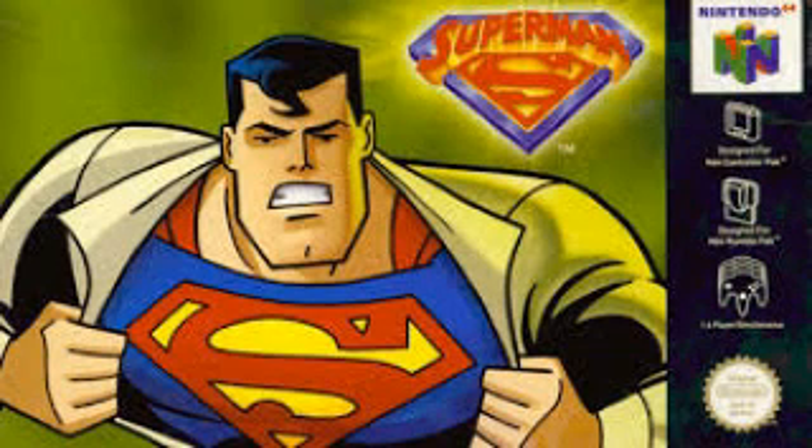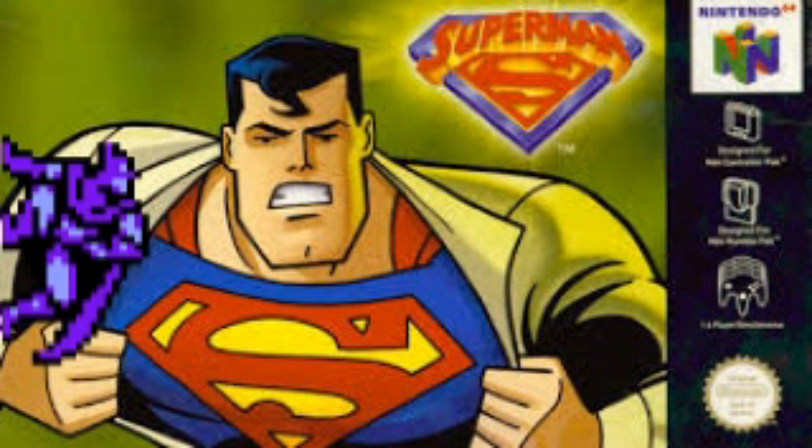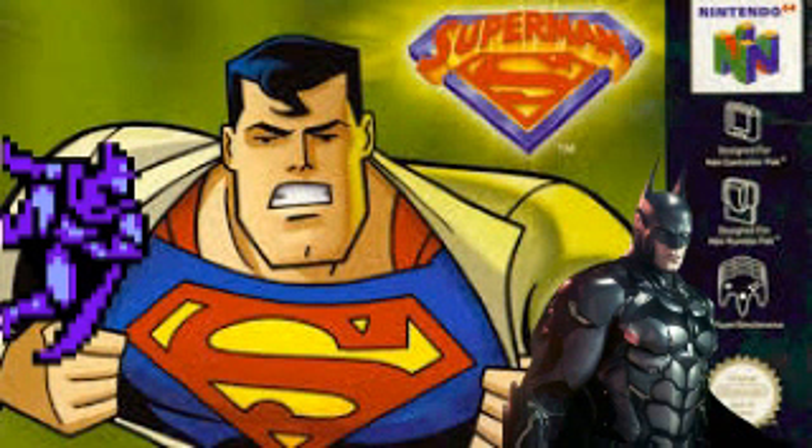You know who has a better run in video games? Batman. The Batman game on NES and the Arkham games are definitely some of the best ones.